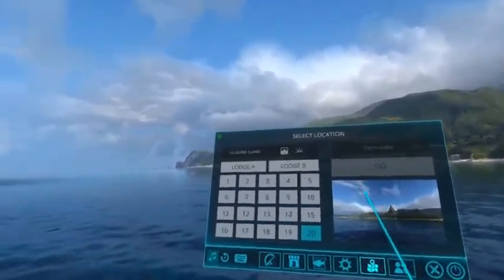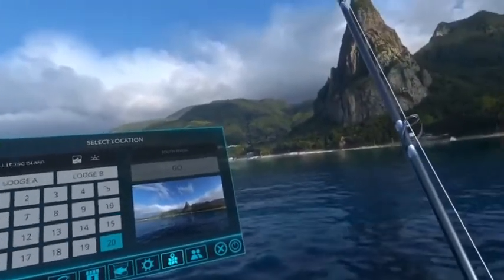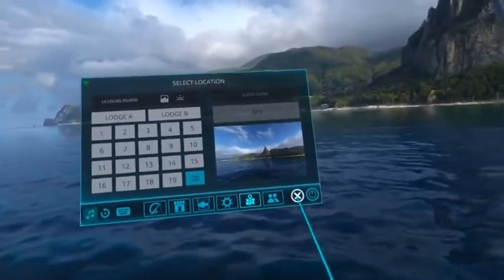Hi, this is location 20 in South Korea. It is Ulyung Island. I hope that I'm somewhere close to pronouncing that correctly.